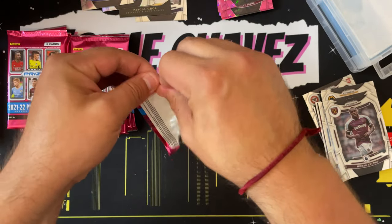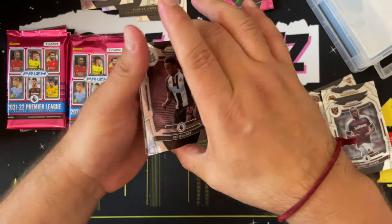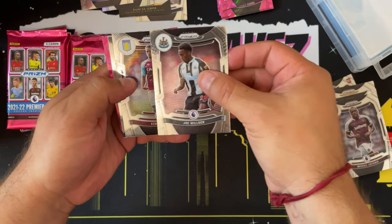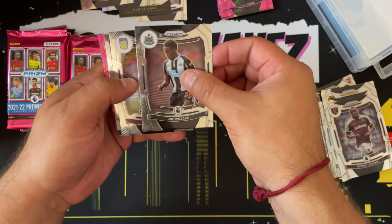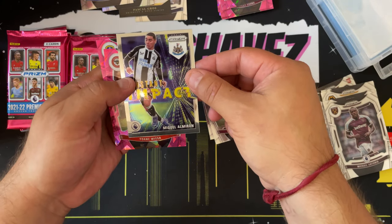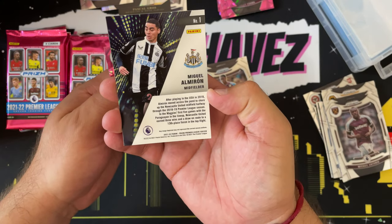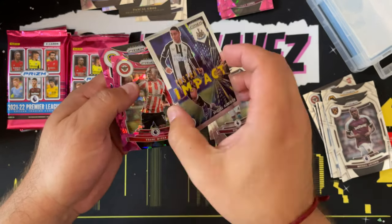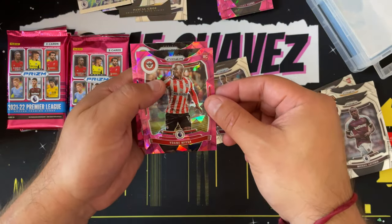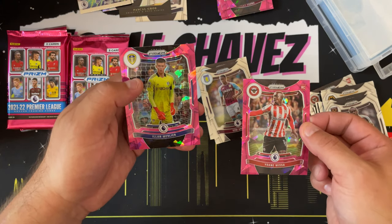Fun pack so far — I'm having fun attempting to pronounce these names. This is how we learn, dipping our toe into some unknown territory. We have Joe Willock, Ismaël Bennacer, an Instant Impact insert of Miguel Almirón — not numbered, not a prism, just a base insert — then pink ice prisms of João Guilherme and Aamir Mir.